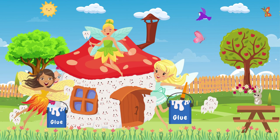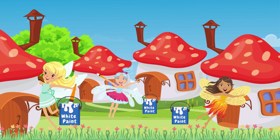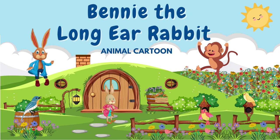From that day on, every year, the fairies worked together to collect the teeth and build the houses, making the Tooth Fairy's job a little easier and a lot more fun. The End.